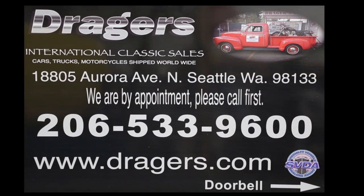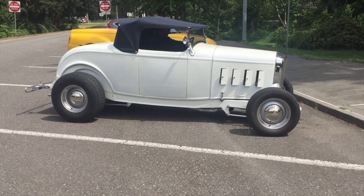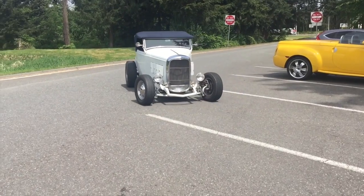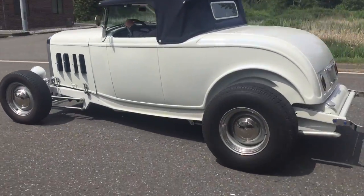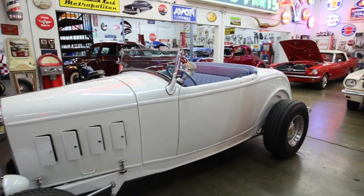This video is brought to you by Drager's Classics. Andrew's driving the 32 back to the clubhouse. I'm Jerry Drager, Drager's International Classic Sales in Seattle, Washington. We're here at Drager's Clubhouse where I want to show you this 1932 Highboy.